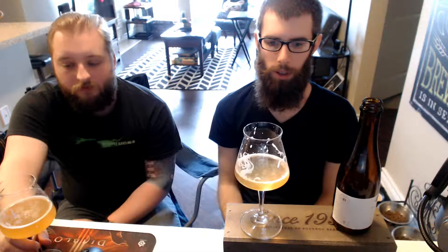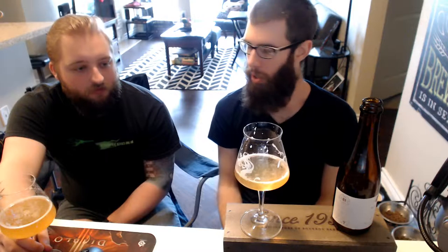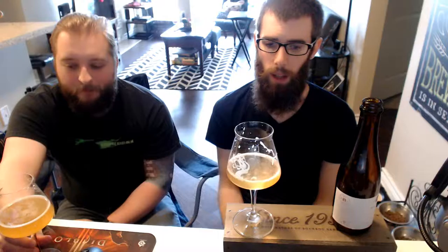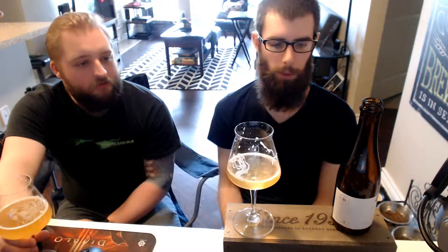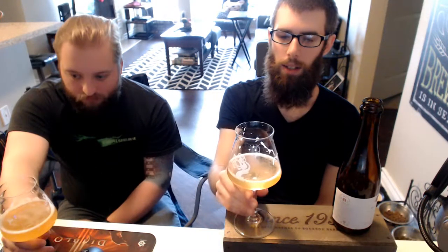Pretty dry, getting just a hint of bitterness — like a woody type of bitterness to it. Getting some red wine character, some fruity Pinot Noir. Very light acidity. Also getting some of that traditional Saison yeast characteristics — the bubble gum, some clove, some bright, kind of light sweet malts.